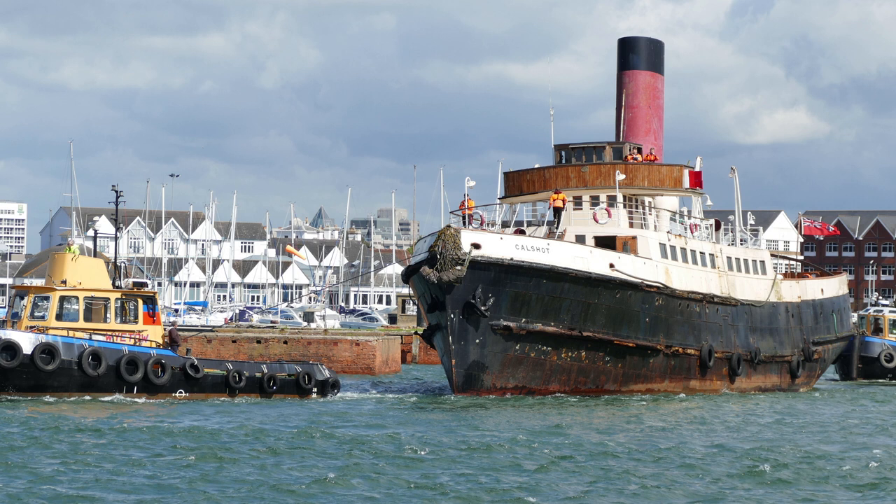As a result, the Kalshot was ultimately scrapped during the summer of 2022. It's quite sad how this famous tender — so surrounded with history, having tendered passengers to the Queen Mary, the Queen Elizabeth, and even the sister ship of the ill-fated Titanic, the RMS Olympic — came to such a tragic end.